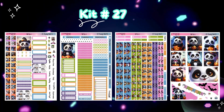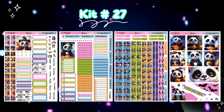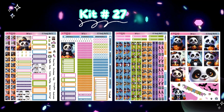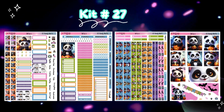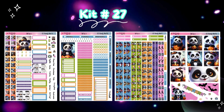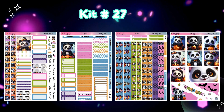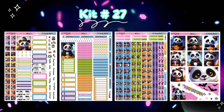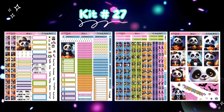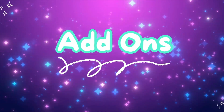Here is kit number 27. I am not a big panda person, but I have had so many requests for pandas. And when I came across these Halloween trick-or-treating pandas, I was like, okay, it's time to bust out the pandas — I think they're super cute. I like the color palette; I like that it's very traditional Halloween colors, and the blue is not so dark as to be very hard to see. So the add-ons for this kit are super vibrant, really cute.